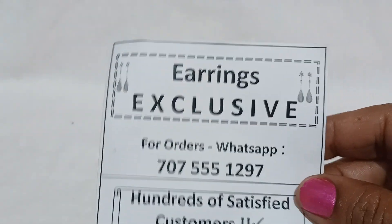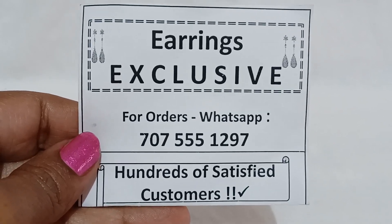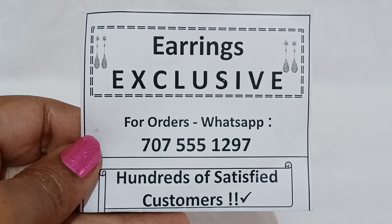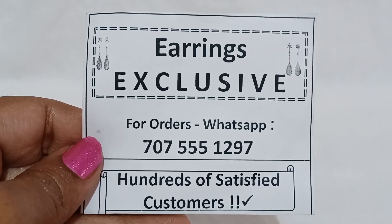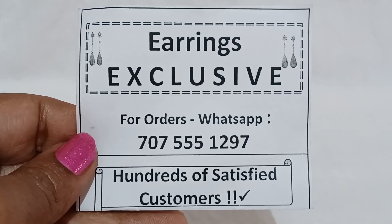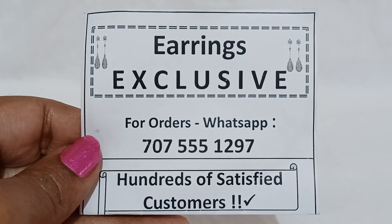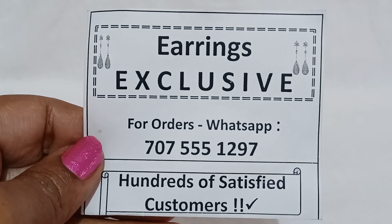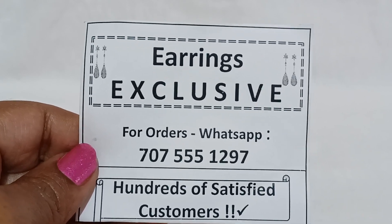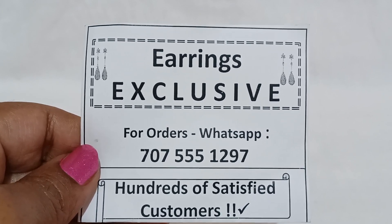That is the collection for today. In the description box, Kruti Jewel Collection channel link is available — click the link, subscribe to the channel, and you can view new collection updates there. Thank you so much, thanks for watching this video, thanks for your time.